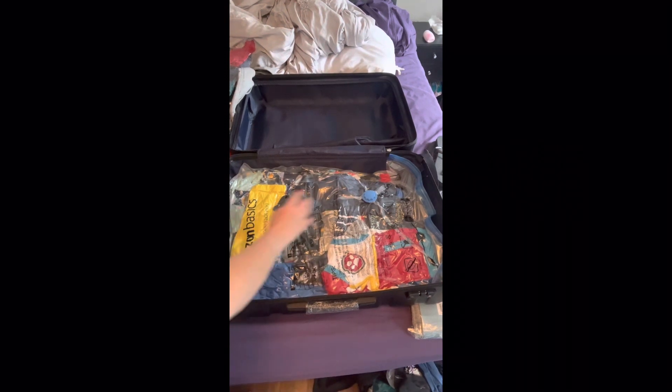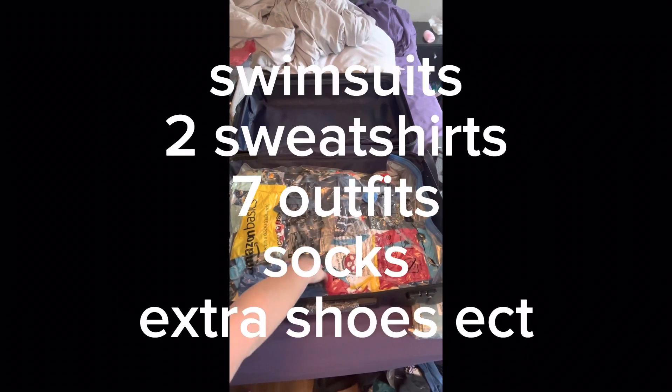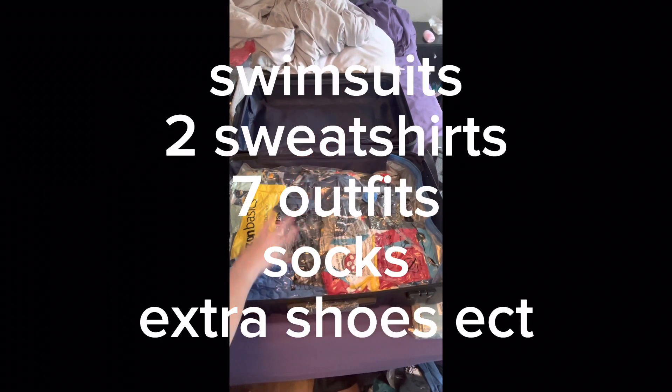This bag has swimsuits, two sweatshirts, seven outfits, and everything he will need — socks, all that stuff.